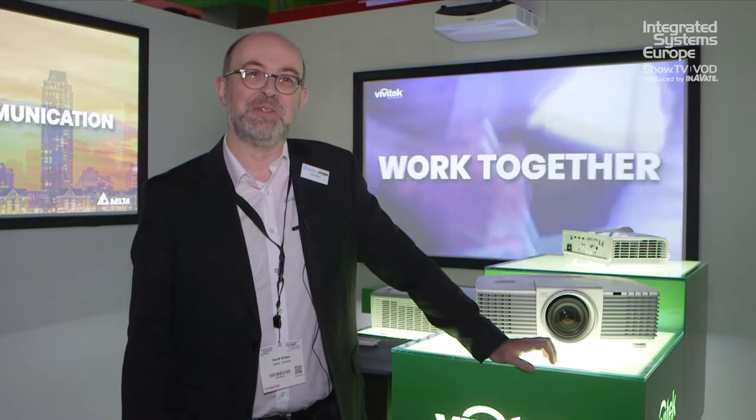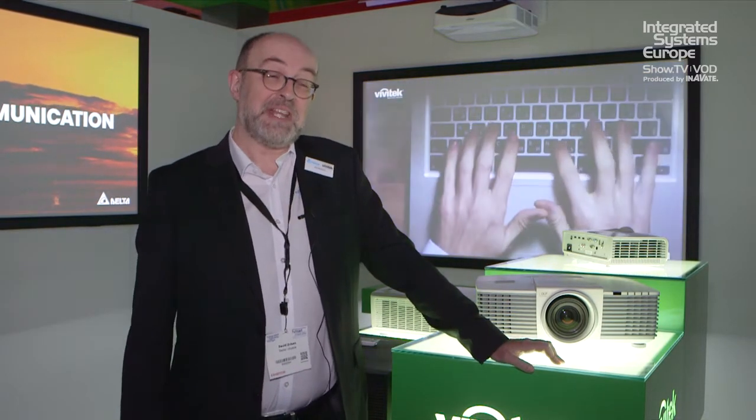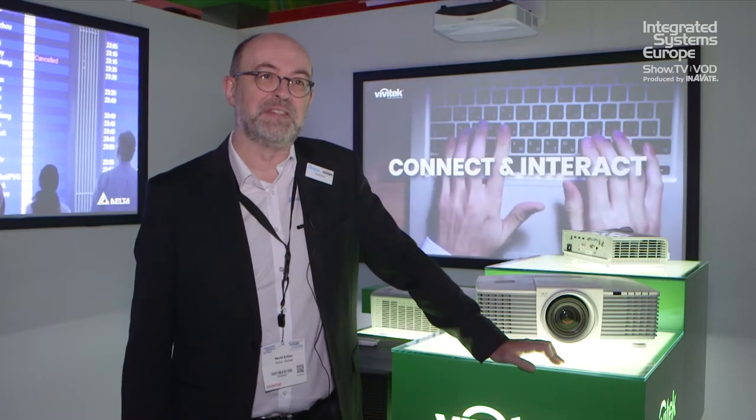Good morning and welcome to the Delta Vivitech booth at ISE 2018. It's the first day of the show and we're very proud to show you our new products this year.